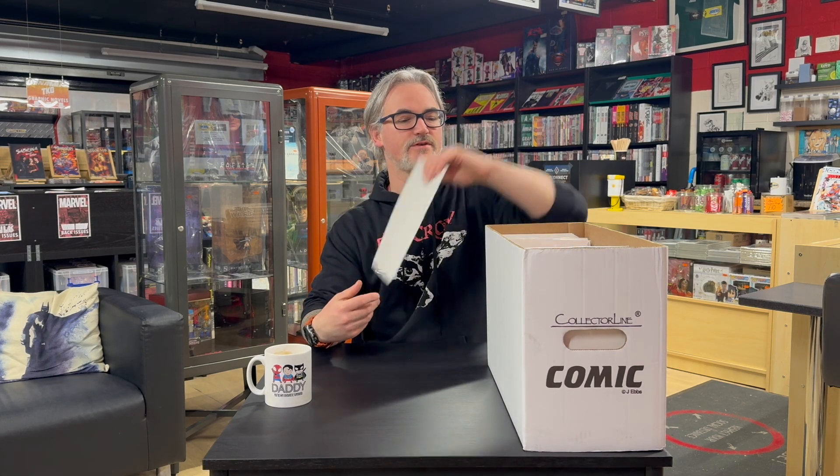Away from Marvel and on to DC. DC are continuing their foil All-In variants this month, featuring art by Daniel Sampere. So Wonder Woman 14, first of all — and what an issue that is. I read that last night and I should say the same about it as with Spider-Man — absolutely great stuff. Also for Wonder Woman number 14, we have the David Nakayama variant cover as well.